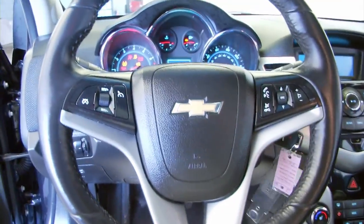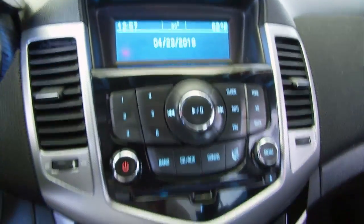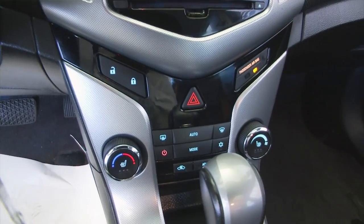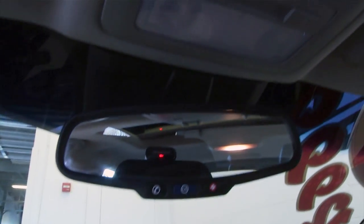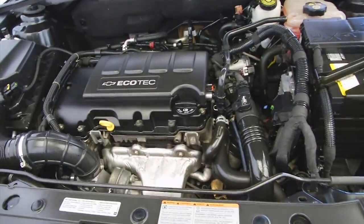Cruise control mounted on the steering wheel, audio controls and Bluetooth control mounted on the steering wheel, AM/FM radio, auxiliary connection available, OnStar. Really a nice vehicle. It's a 2011 one-owner vehicle. Sounds and looks real good.